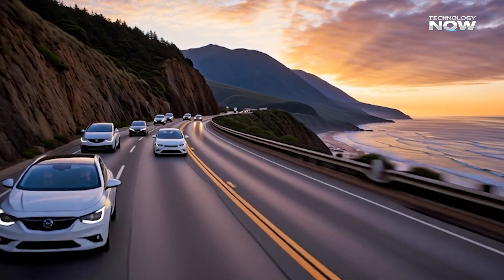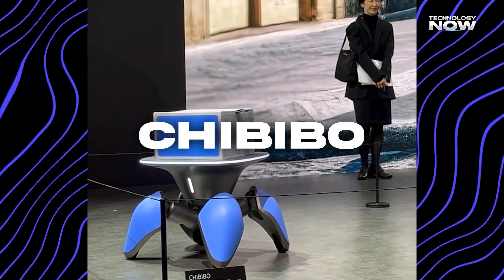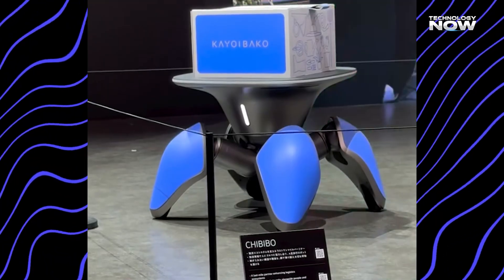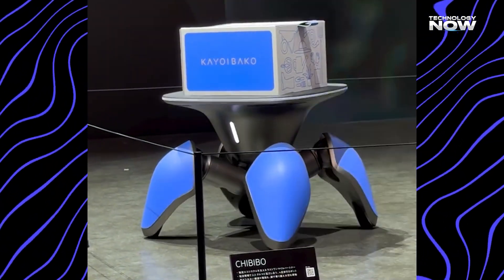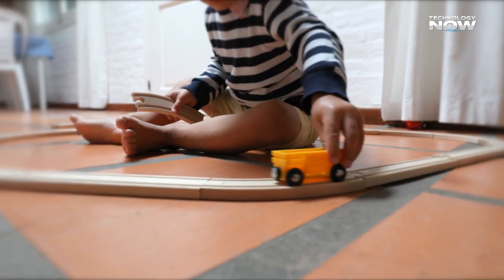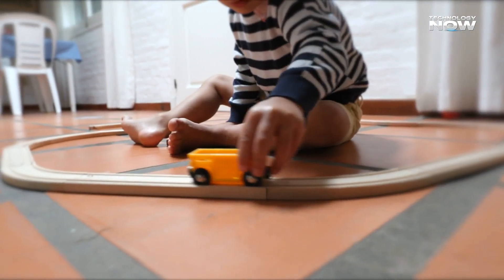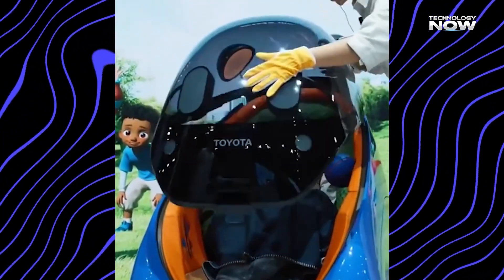Mobi wasn't shown alone. Toyota also introduced Chibibo, a spider-like robot for toddlers and families. When displayed together, these creations show that the company's vision of mobility extends far beyond cars for adults, reaching into early childhood and daily family life. The idea is to push mobility forward by giving kids tools that support independence, safety, and learning.